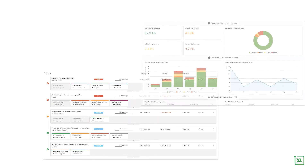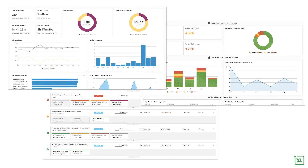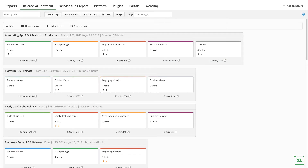Dashboards show technical and business stakeholders what's happening now, as well as trend analysis that helps teams identify areas for continuous improvement. And end-to-end value stream management reporting makes it easy to drill down into past releases and look for tasks that can be streamlined or automated.